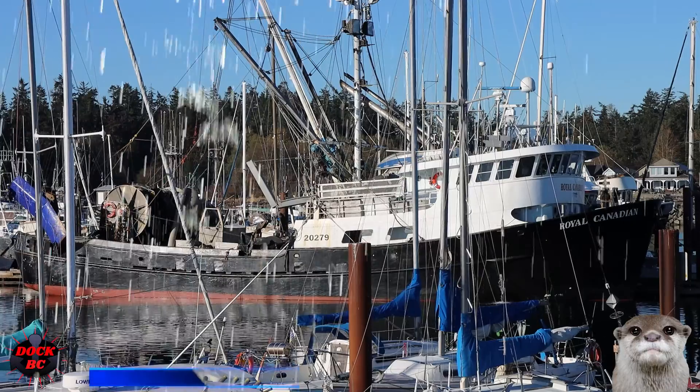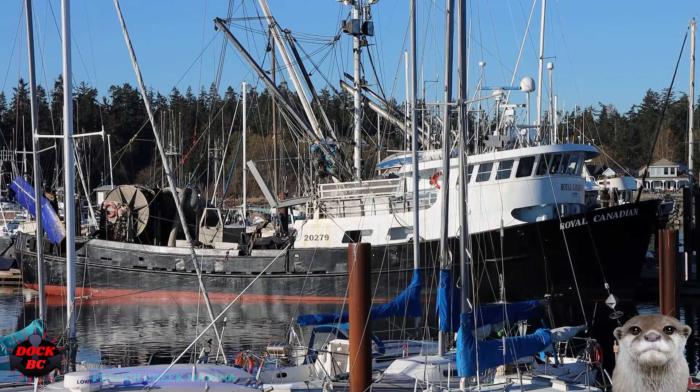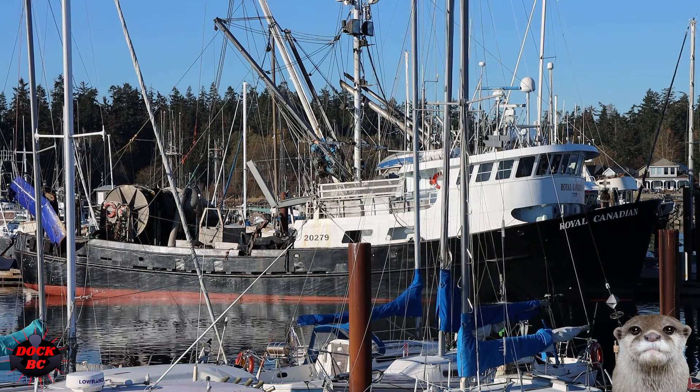Hello buddy, I'm KC from TalkBC. Hey guys, we're back at the French Creek Marina on Vancouver Island. The weather here today is not too bad. We have sunny skies and we're sitting at 4 degrees Celsius with just a little ripple on the water.